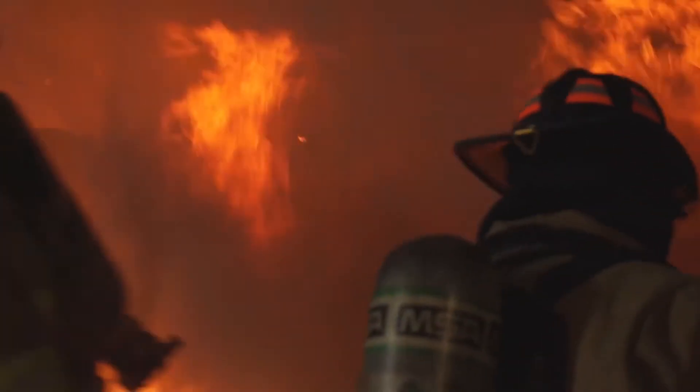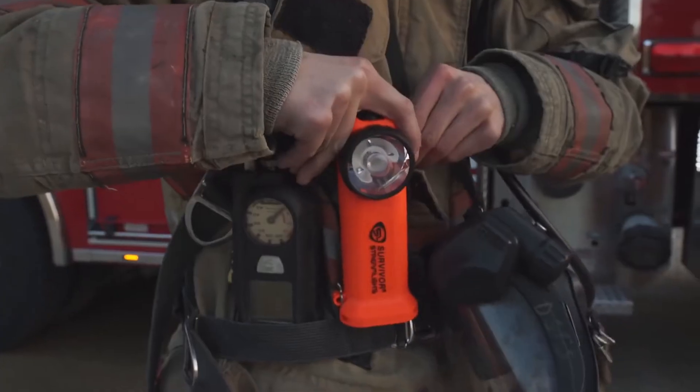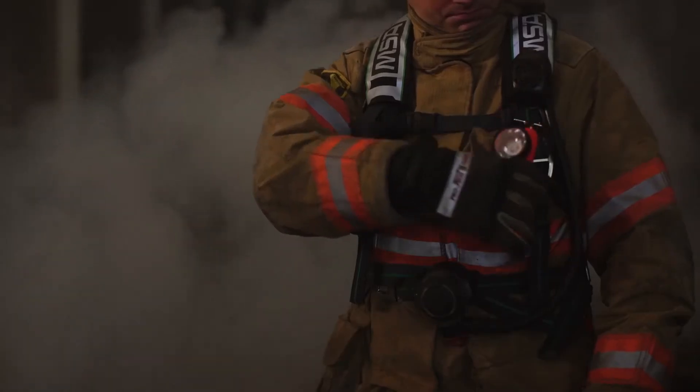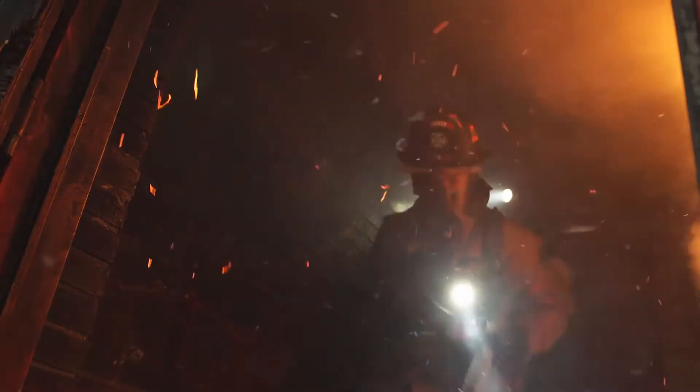To help keep the light pointed where you need it, we've improved our clip system, creating a stronger spring-loaded clip with a built-in D-ring that easily attaches to belts and harnesses while reducing unwanted movement.